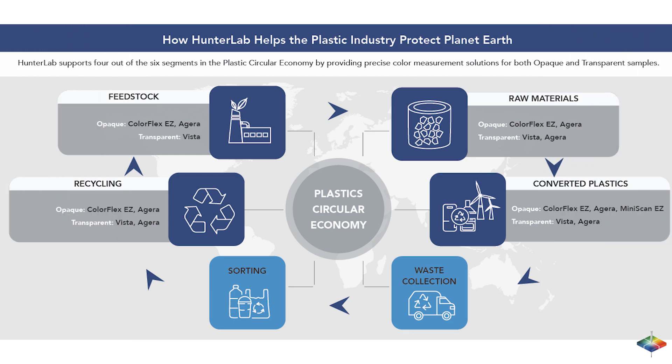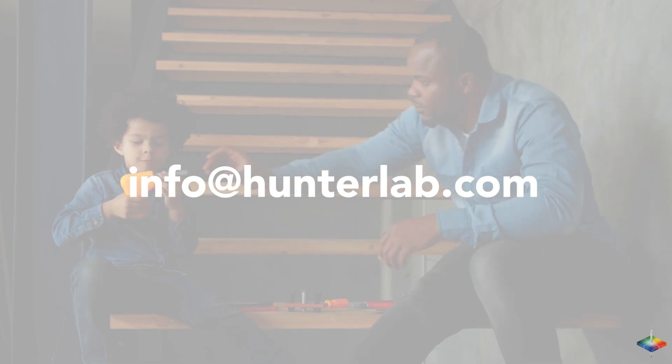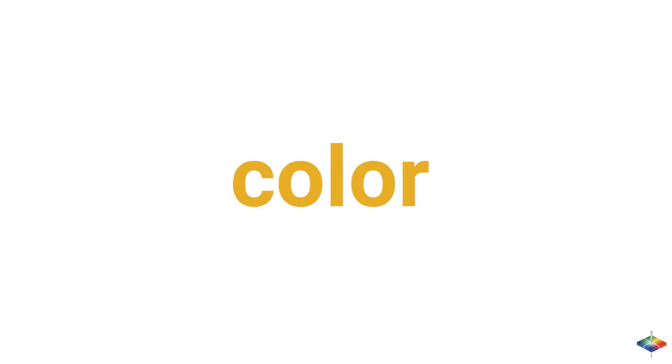Hunter Lab solutions contribute to the plastic circular economy and our clients' ESG objectives, offering critical color measurement approaches in the end-to-end process. For more technical information, contact info@hunterlab.com. Remember, true color confidence only comes from Hunter Lab.